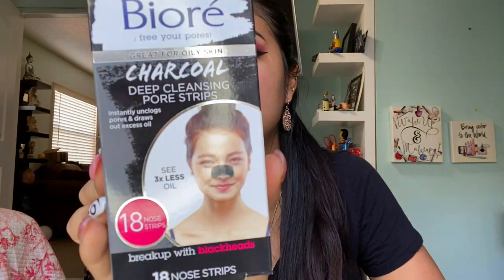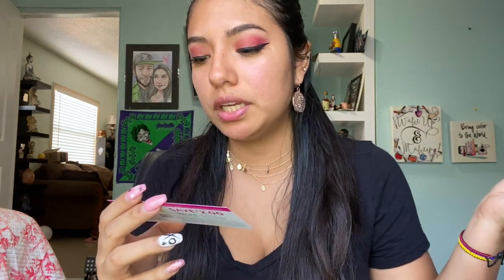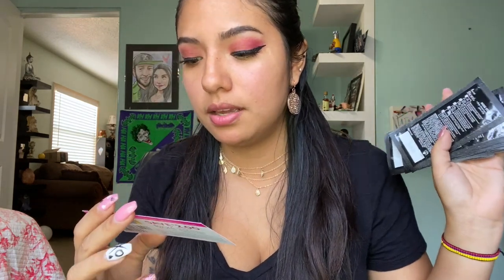Before starting with the box, I also got this Ponds cold cream makeup remover. I also got this Biore charcoal deep cleansing pore strips — it says it's great for oily skin and it comes with 18 strips. It actually comes with a coupon: two dollars off any Biore cleanser, toner, or mask. This is just how they look — nothing too exciting.